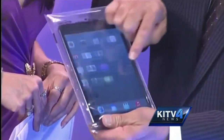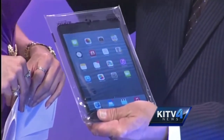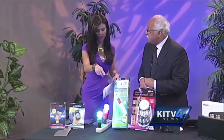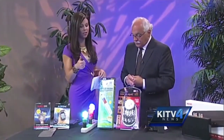You can touch it through the bag. In sand, in water, you can drop it 10 feet in the swimming pool — perfect for the beach. This is perfect for anyone here in Hawaii.